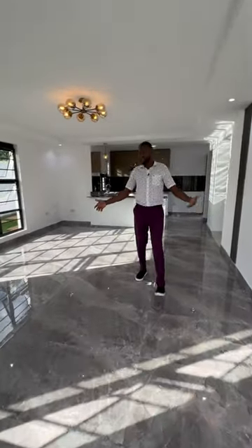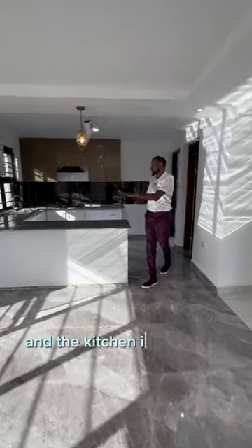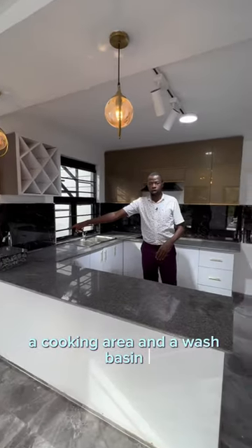The living room, as you can see, is big enough for you and your family. The dining area is on this far end. The kitchen is here with a double sink and a cooking area. Here are the wash places.